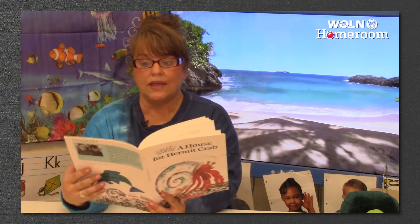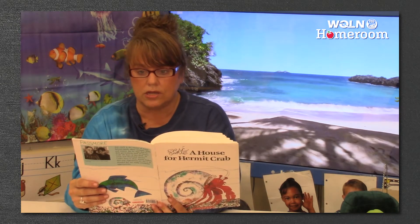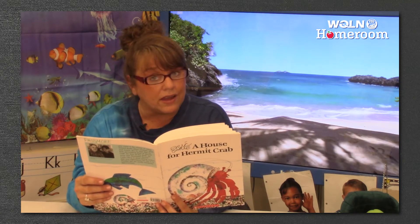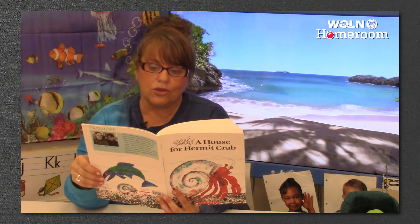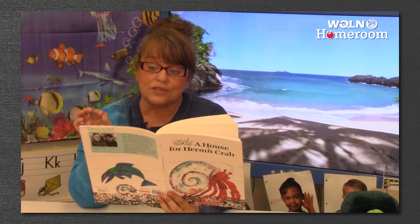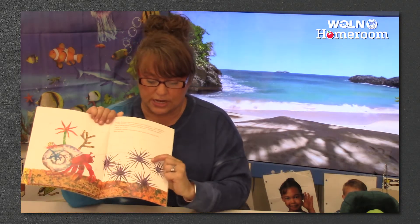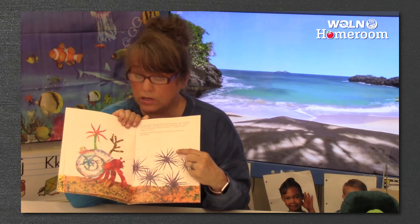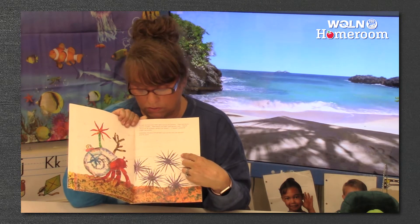In July, hermit crab came upon several sea urchins — they had sharp prickly needles. How fierce you look, said hermit crab. Would one of you be willing to protect my house? I would, said the spiky sea urchin. Gratefully, hermit crab picked it up with his claw and placed it near his shell. Look at why the urchin would protect his house — see how prickly it is? Nobody would want to come near that; they would not want to be poked. It's a good idea.